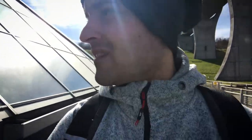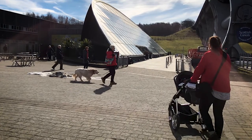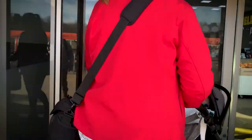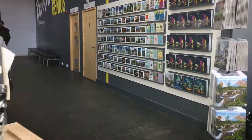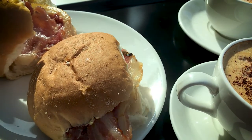I wonder if the place is open. The cafe looks shut as well, so maybe the whole place is just shut. Due to the freeze overnight and icy conditions, there'll be no boat trips today, so it won't turn.